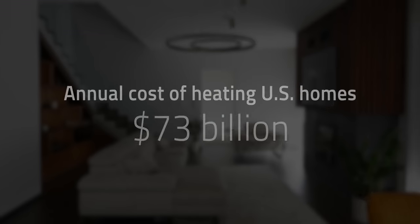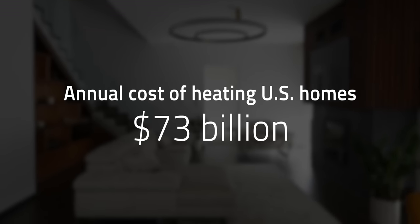As a result, Americans spend about $73 billion on heating our homes. These traditional heating systems consume a high amount of energy and produce tons of greenhouse gas emissions, but what if there was a sustainable and economical technology?